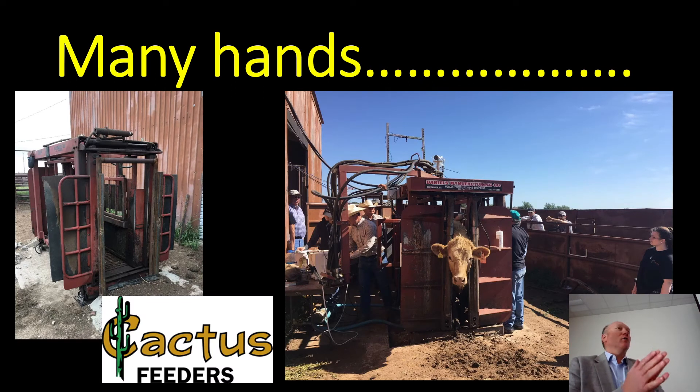When you grow cattle to a ton, you run out of chute space — we ran out of alley space. The alley made in 1980 for feeder calves doesn't work in 2020 for cattle that weigh a ton. We had to reconfigure things, get a cutting torch and welder out to build what didn't exist. We called our friends at Cactus Feeders and they said, come get a Daniels chute, you can have it. That chute worked well for cattle over a ton.